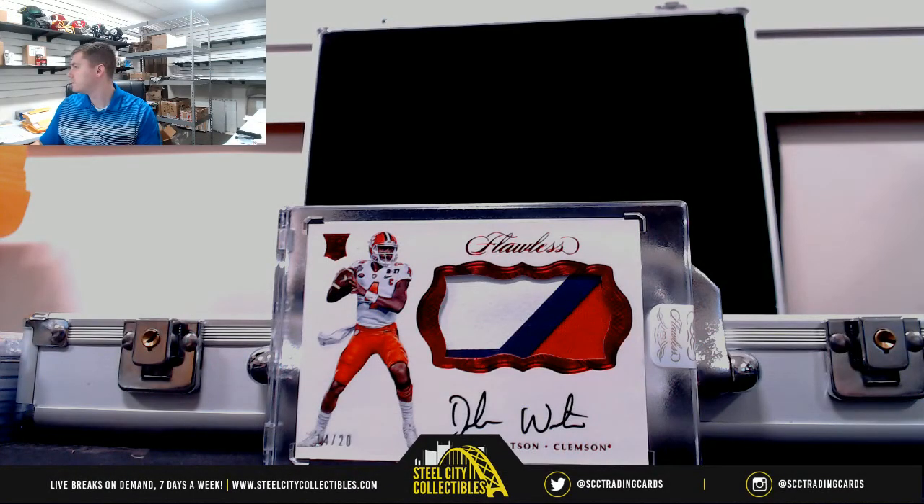Thank you everybody who joined. We'll upload this to YouTube. This has to be our third or fourth Deshaun Watson we've pulled out of here — nice stuff.